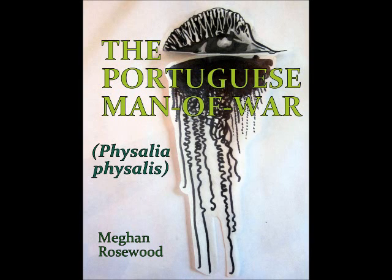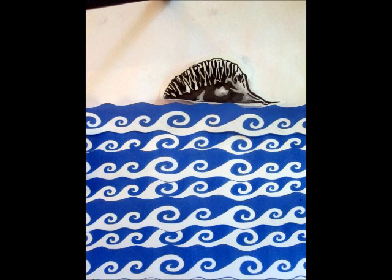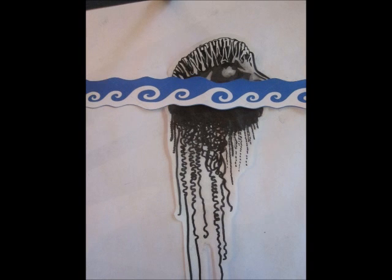The Portuguese Man of War, Physalia physalis, by Megan Rosewood. What does the iceberg theory of consciousness have to do with the Portuguese Man of War? What you see above the surface does not represent the entire siphonophore.